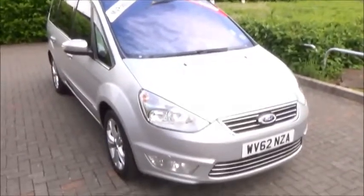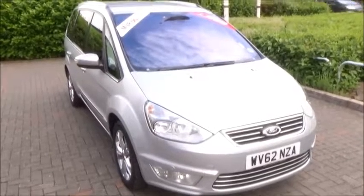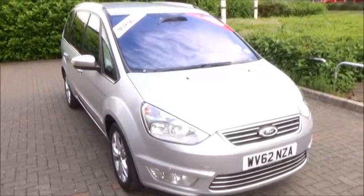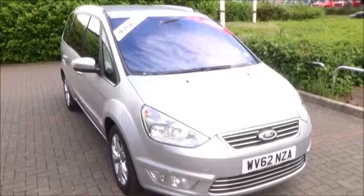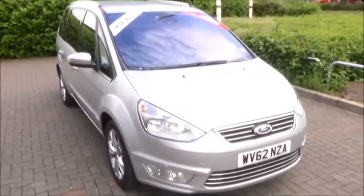This is a Now Approved car and you can reserve this car online with a £100 deposit. If you are thinking of finance, we are confident we can beat any high street lender with our flexible finance plans. Thank you for visiting Now Vauxhall.